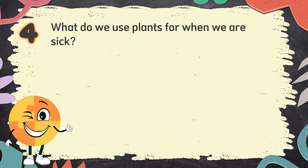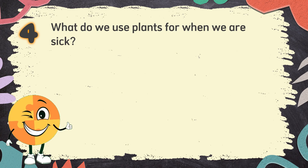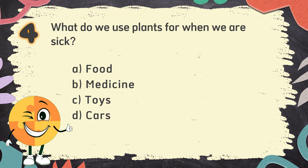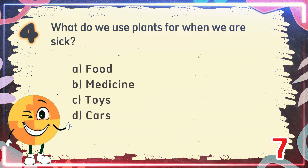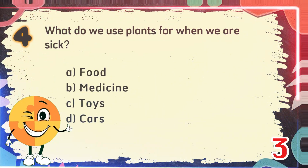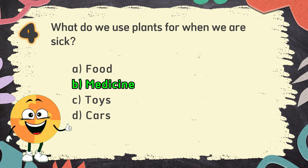Number 4. What do we use plants for when we are sick? The choices are: A. Food, B. Medicine, C. Toys, D. Cars. The correct answer is B. Medicine.